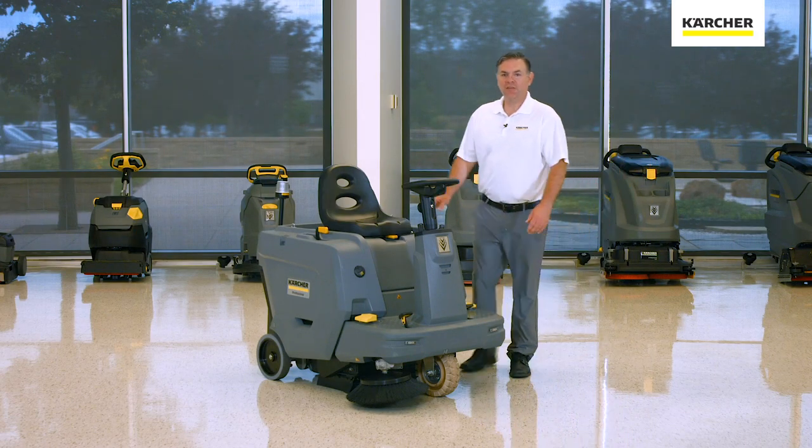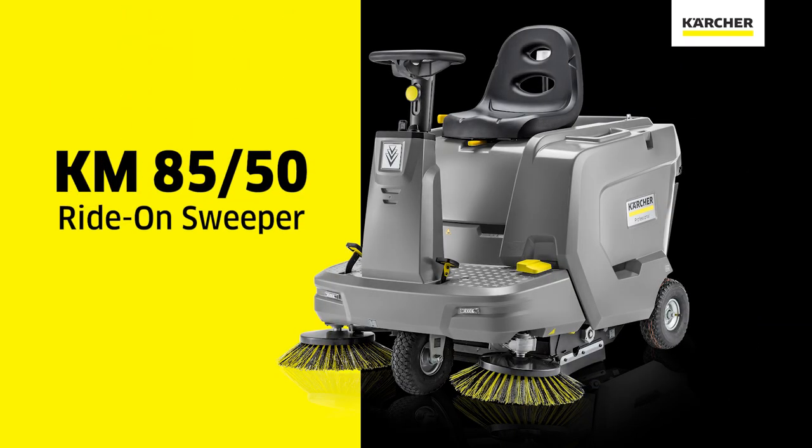Hi, I'm Jordan with Karcher, and this video is to show the features and benefits of the KM8550 Ride-On Sweeper.